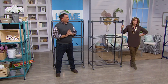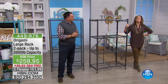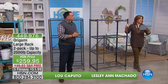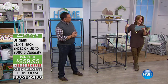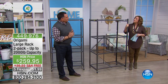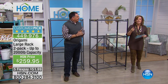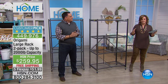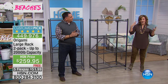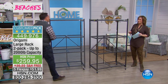Welcome back to HSN. You are looking at quite possibly one of the best-selling, most popular, most highly-reviewed organization items that we have at HSN. Last night I checked — over 2,500 reviews. It's a customer pick. Over 2,000 five-star. That's practically perfect. Today you get a two-pack, so whether you need storage and organization indoors or outdoors — I ordered it, I own it. No tools required. It comes fully assembled. It's from the good folks of Origami.